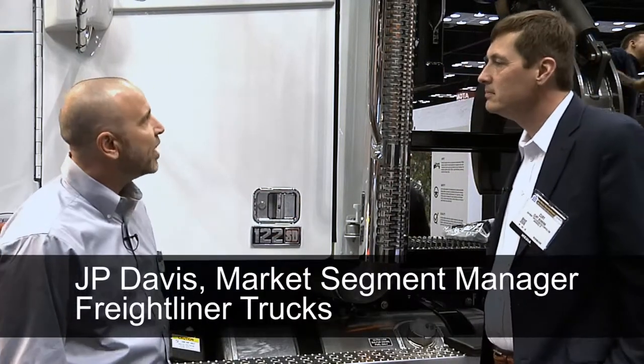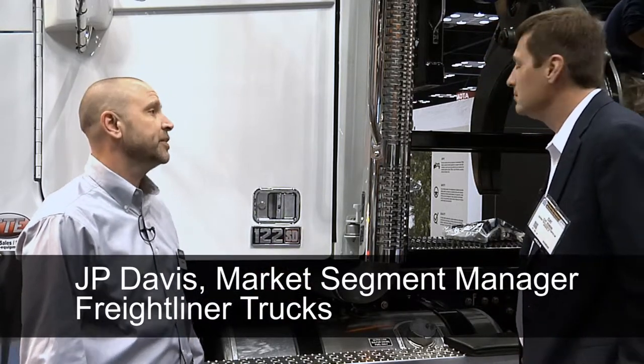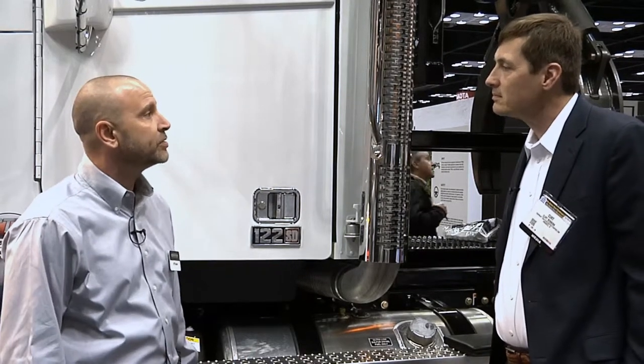Absolutely. So this is a logger grapple — it's a 14-ton logger grapple mounted to our 122 SD truck. Basically what this truck would do is pull up to the logging site with a trailer on the back, and you could do your own loading of the truck by itself.